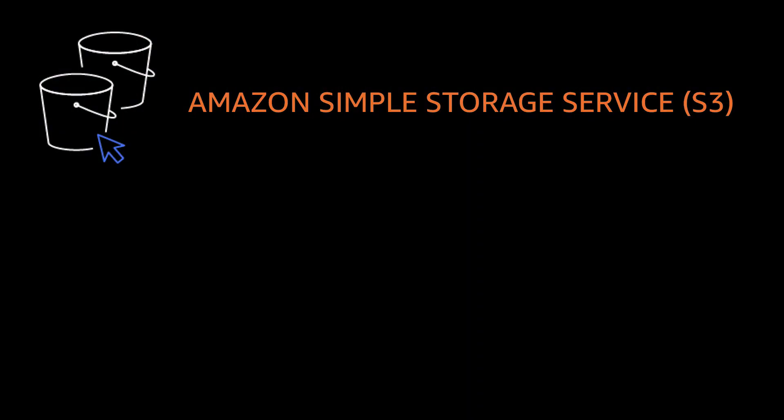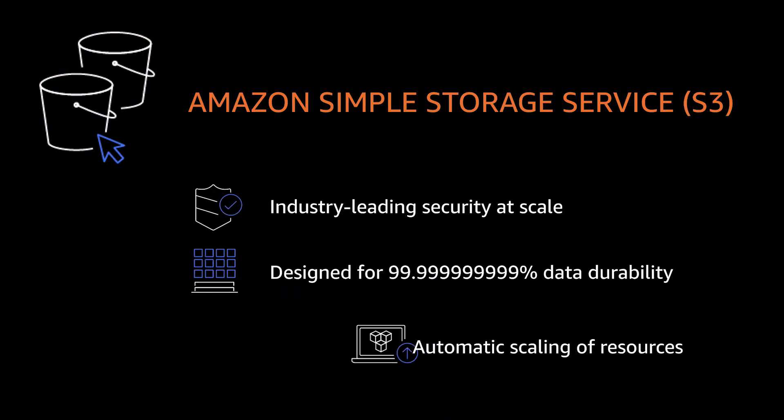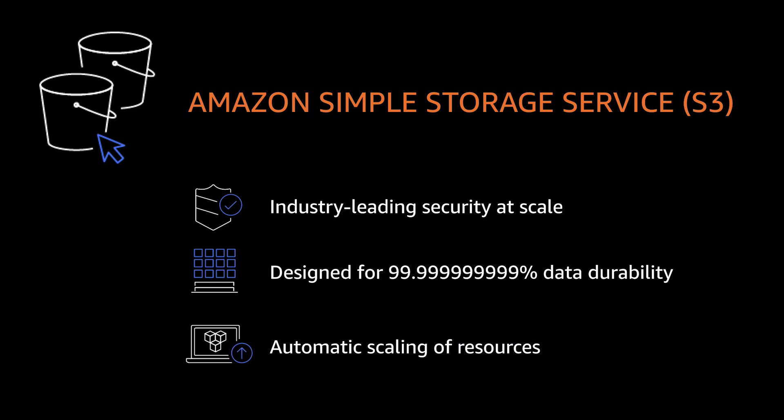There are many reasons why market leaders in every industry are using Amazon S3 to store data for millions of their applications. Industry-leading security, data durability, and automatic scaling of resources, just to name a few. Amazon S3 also supports a full suite of features customers can use to organize and manage their data to help meet their respective business, compliance, and operational requirements.